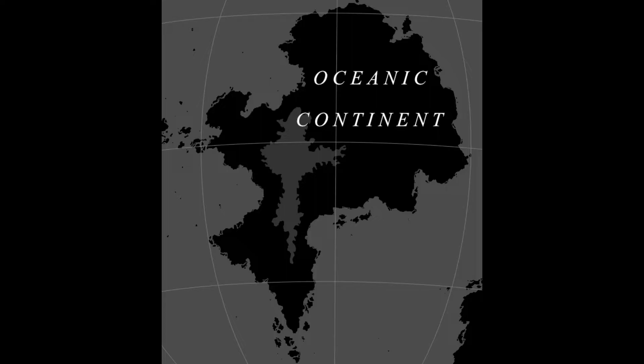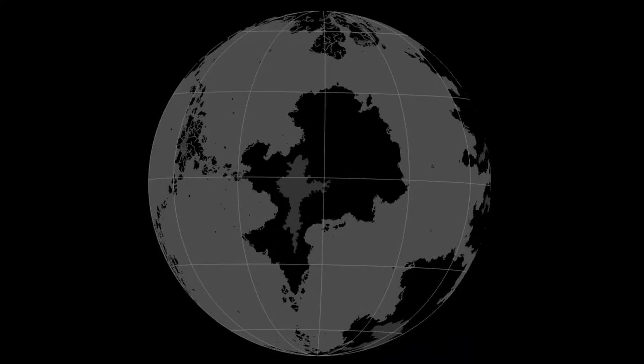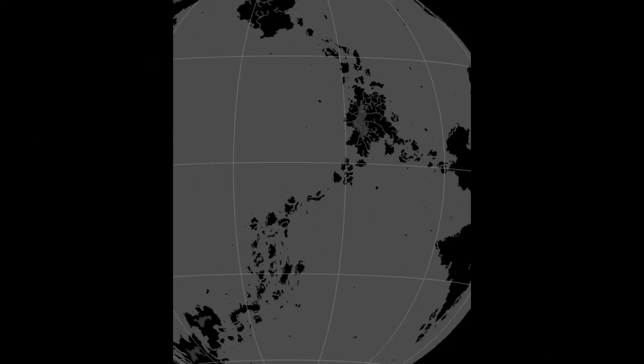The Oceanic continent is in the middle of an ocean — it's really isolated. While the other continents are more interconnected, it's only loosely linked to the Northern and Southern ones by this great big island chain, which is called the Great Island Chain. And that big island? That's the Great Isle!